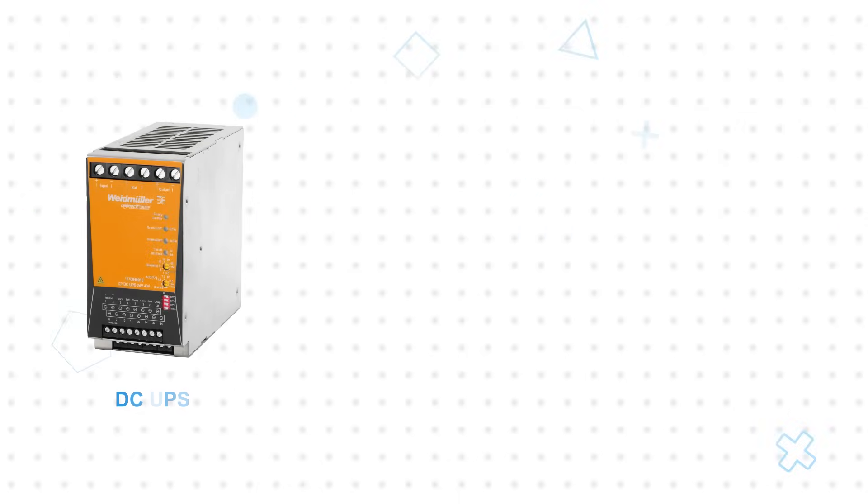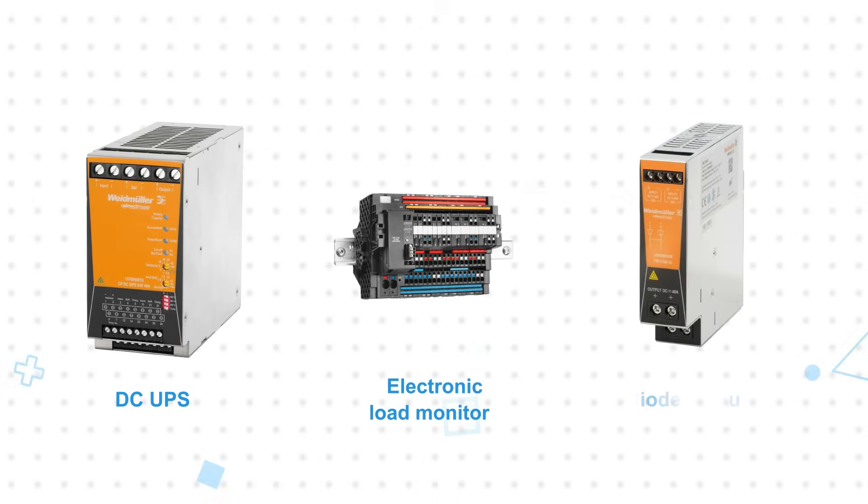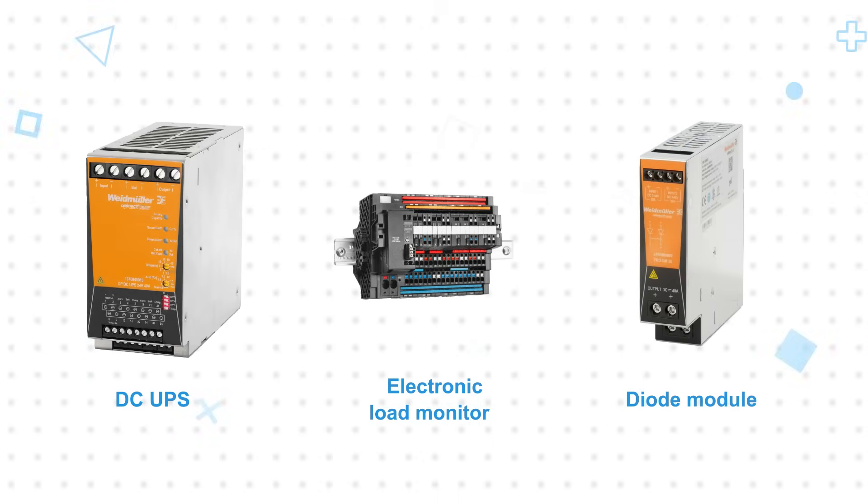ProEco 2 Power Supplies are compatible with DC UPSs, electronic load monitoring, and diode modules, enabling engineers to quickly set up a complete power management system.